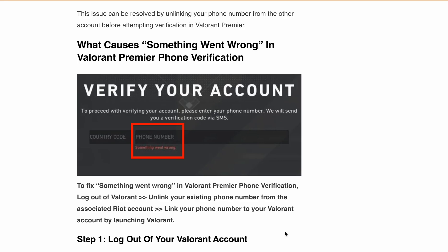Hello, welcome back to our YouTube channel. Today I will be tackling a common issue that many of you have been facing in Valorant Premier: the error message 'something went wrong during phone number verification.' I'll go through the possible causes and show you a step-by-step solution to get your phone number verified successfully.